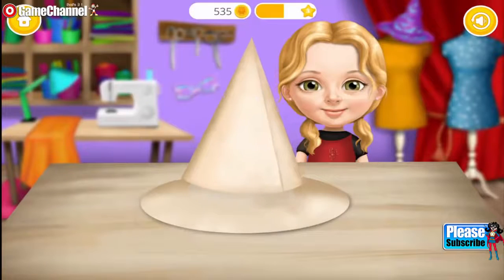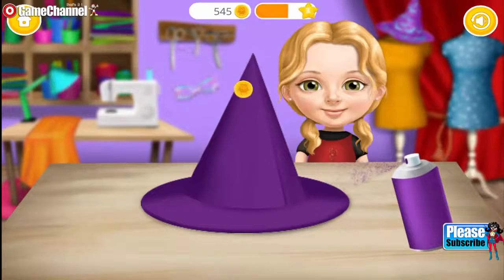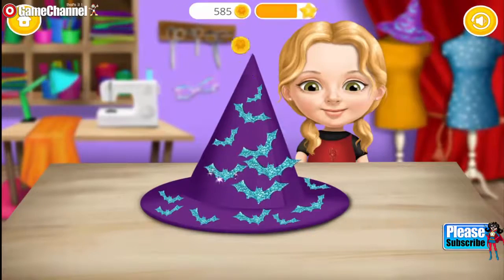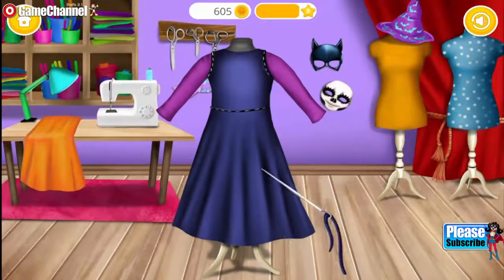Let's make a witch hat! Now color it! Few more decorations and the hat is done! Now use your magic wand! You're so good at this!